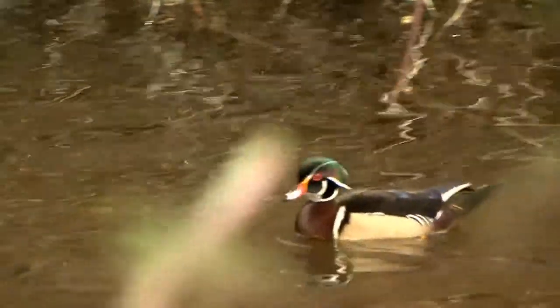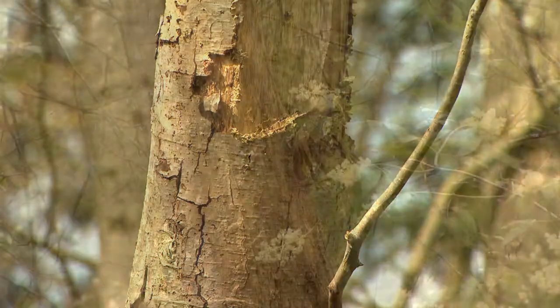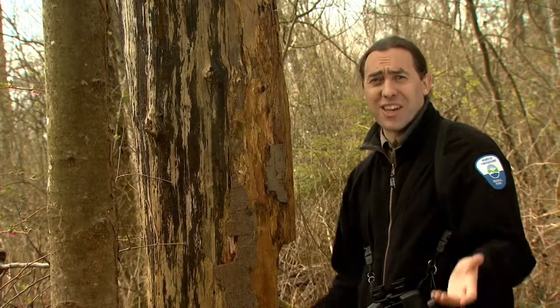Wood ducks and other secondary cavity nesters let those birds do all the work and then move into an unoccupied hole. Sometimes when you find a hole, it's worth just quietly waiting for a little while to see if someone pokes their head out. Don't disturb whoever is nesting there by knocking on the tree. After all, you wouldn't want someone knocking on your door just to look at you.